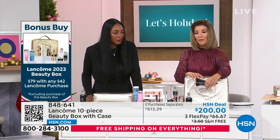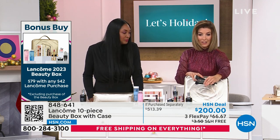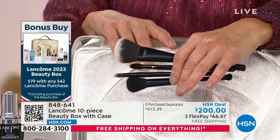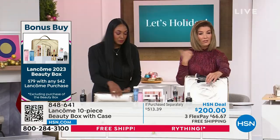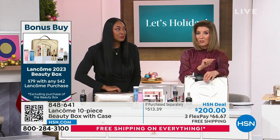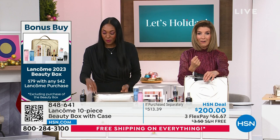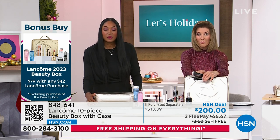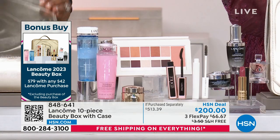What else can you buy? We have our brush sets at $39. You could get two brush sets and be qualified for the bonus buy. You could do two sets of the hand cream, our Mr. Big Mascara Trio — that's coming up. The trio of mascaras is only $46, and you'd easily be qualified to get the bonus buy for $79.